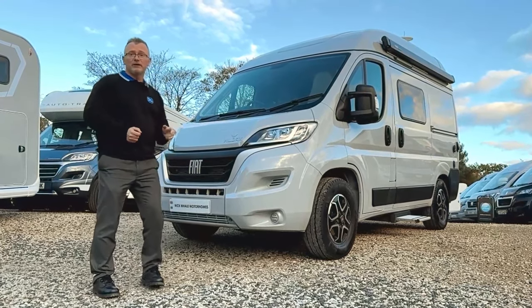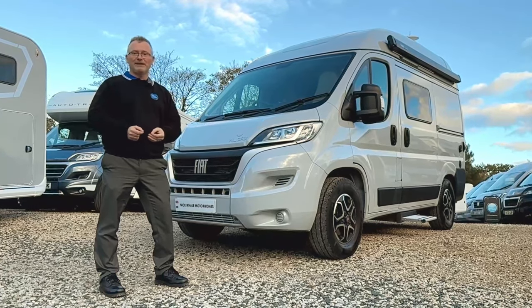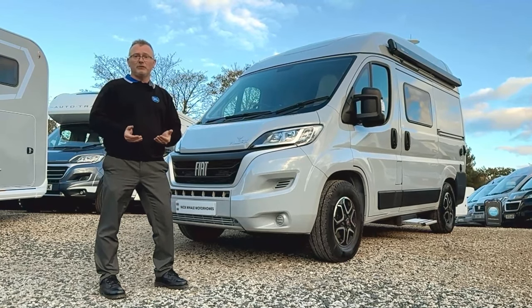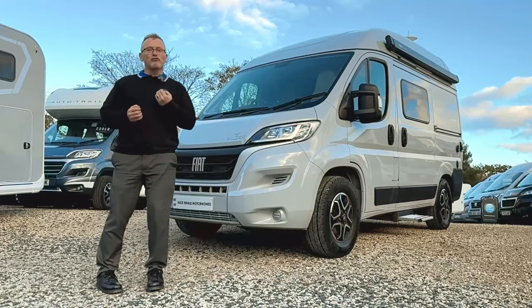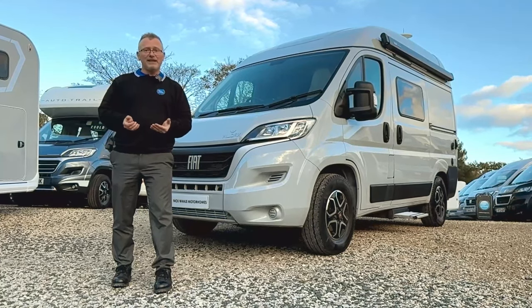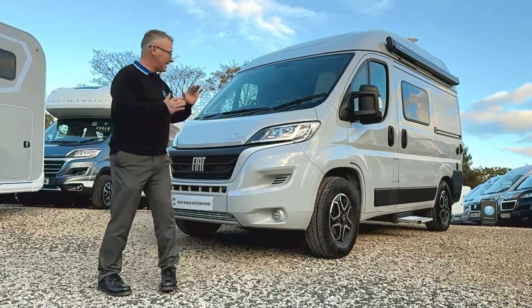This particular vehicle is based on a 2.2 litre Fiat Ducato with 140 brake horsepower and a nine speed automatic gearbox. It was first registered on the 8th of February 2023 and it's only covered 6,236 miles. This is a great little motorhome with a footprint not much different to that of an estate car, and it can genuinely be used as a day-to-day vehicle.